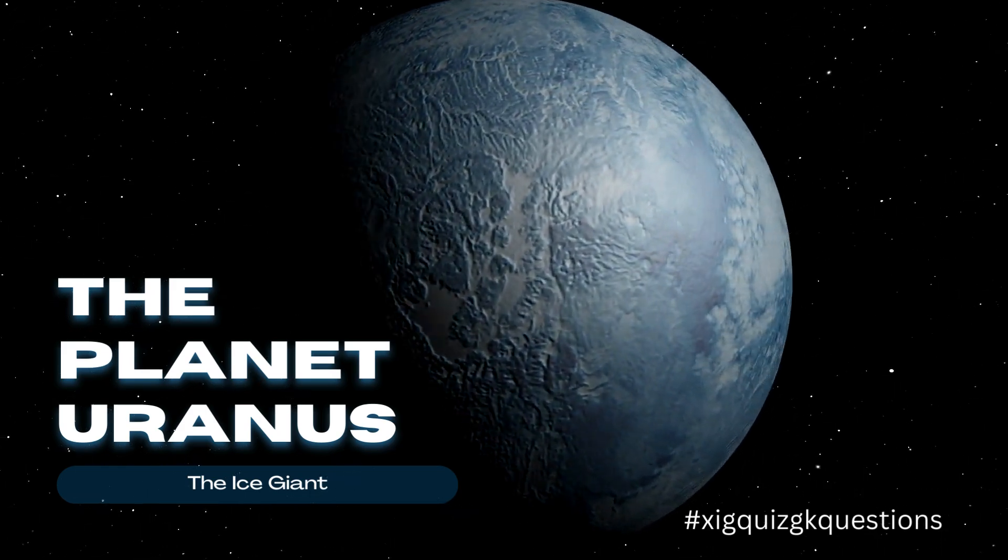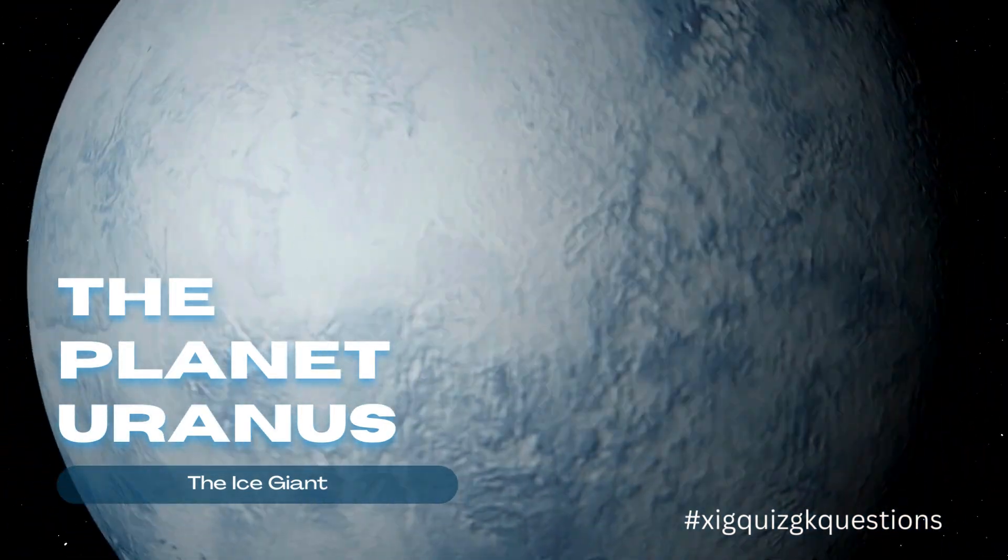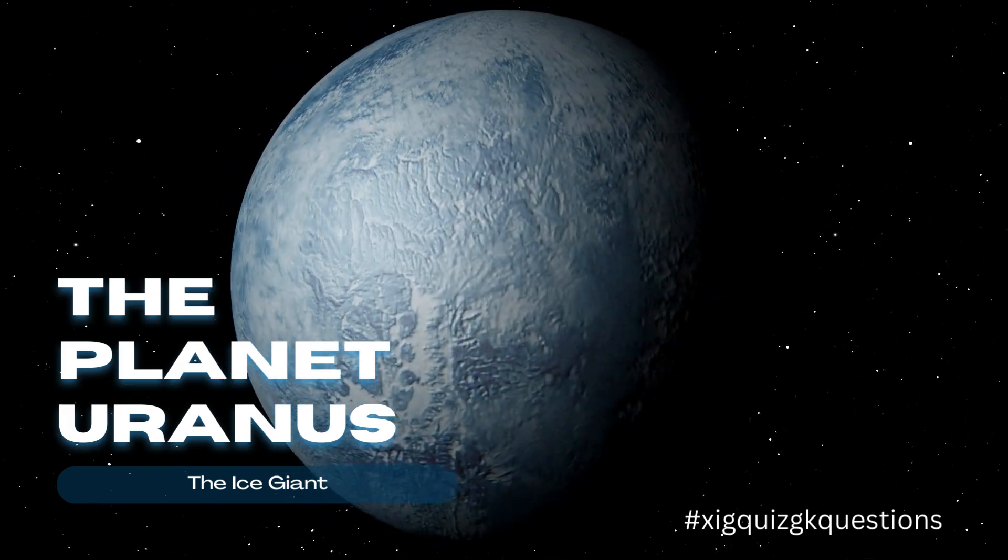Uranus is the seventh planet from the Sun and the third largest planet in our solar system. Uranus is classified as an ice giant.